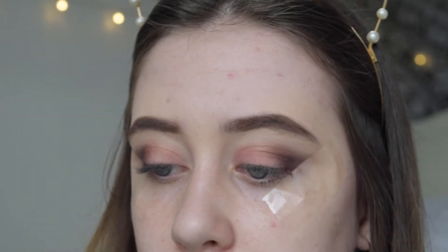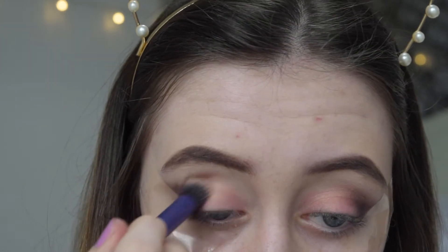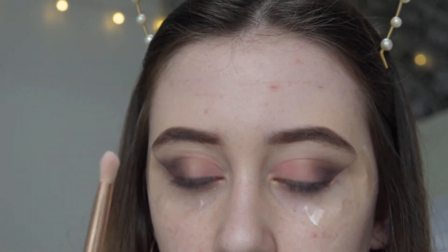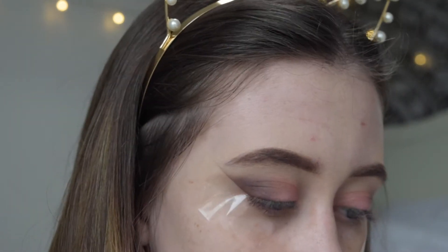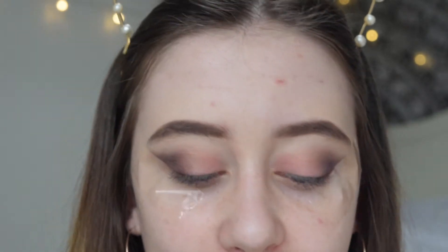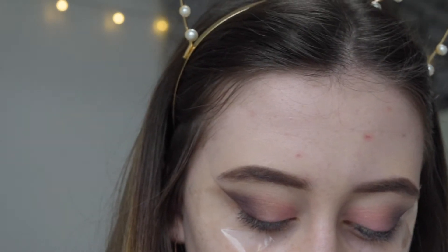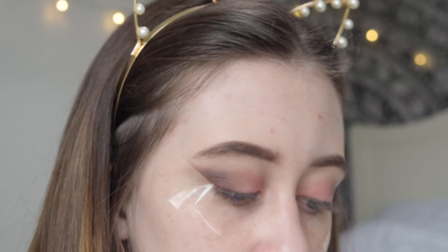I'm going to take my Real Techniques Deluxe Crease brush, which I use to blend everything in as it's quite big, and blend all of that crease color together. Then with a Ted Baker brush I'm going to take the color Bellini, which is a peachy goldy champagne shimmer, and put that in the inner corner. Then I'm going to take the color Nectar and put that on my brow bone just to highlight it.